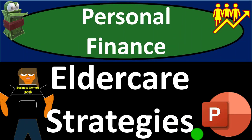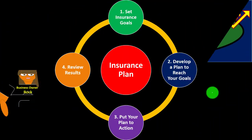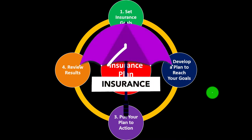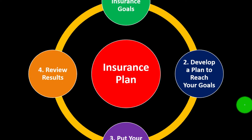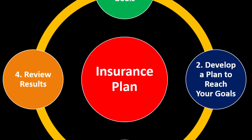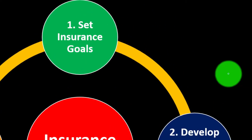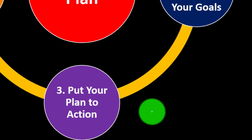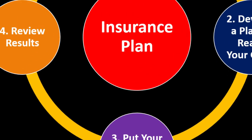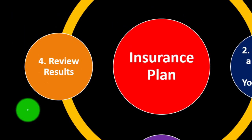Personal finance PowerPoint presentation on eldercare strategies. Prepare to get financially fit by practicing personal finance. Insurance and eldercare is part of our overall risk mitigation strategy where we use the adage of 'measure twice, cut once,' putting a formal process in place: set the insurance goals, develop a plan to reach the goals, put the plan in action, review the results, repeat the process periodically.